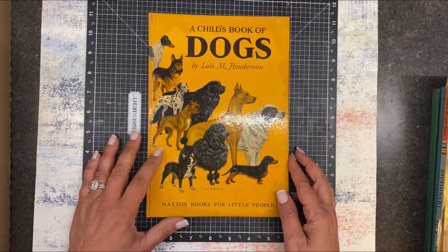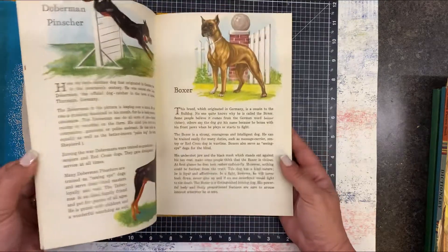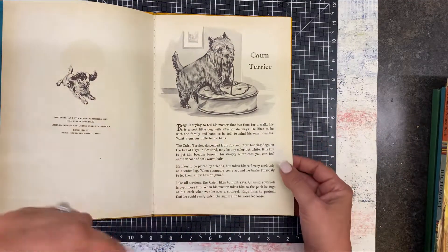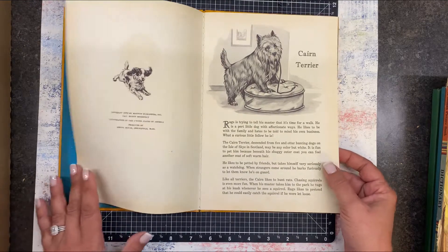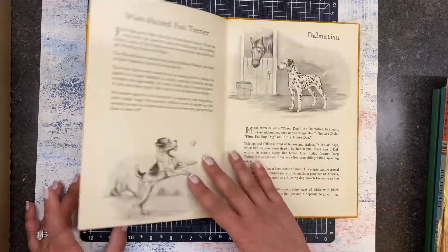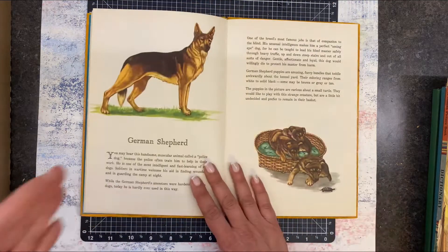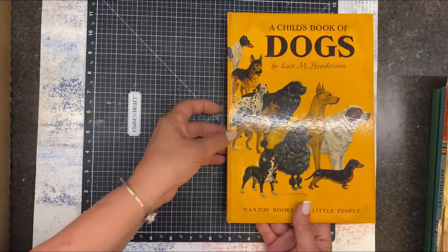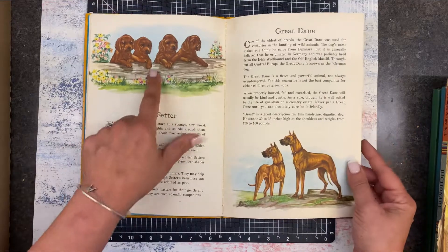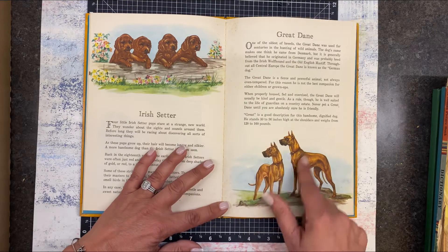Then I got this book — A Child's Book of Dogs — which I really think would make a cute journal for someone who's a big dog lover. This is going to go in the Etsy shop unless somebody says they really need it in their life. The images are so adorable. Here's a little poodle, sort of like Zenny — she's a cockapoo, so she's part poodle. The images are just so beautiful. You could take the spine apart and expanding it, make just a beautiful journal. Look at those Irish setters, aren't they adorable?